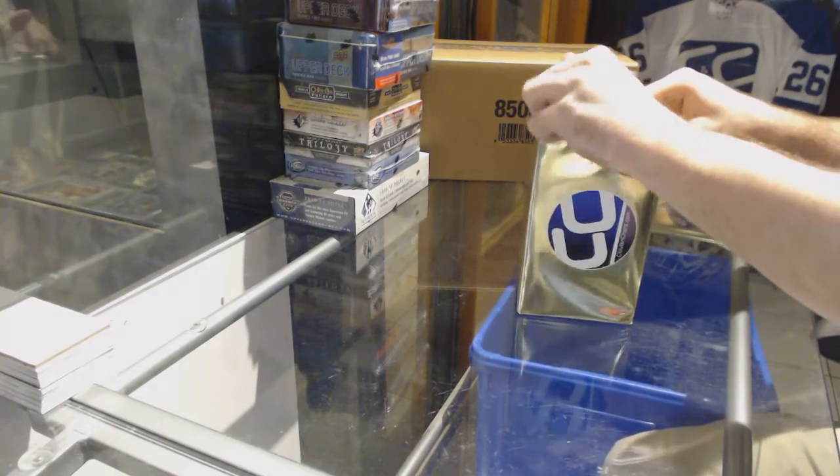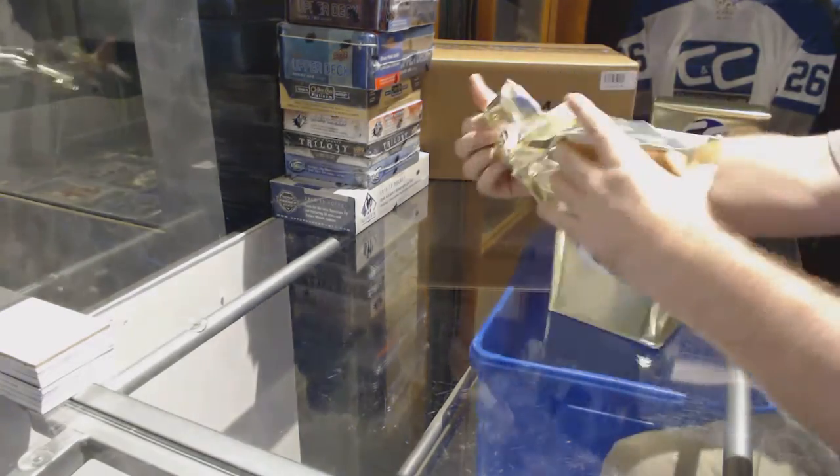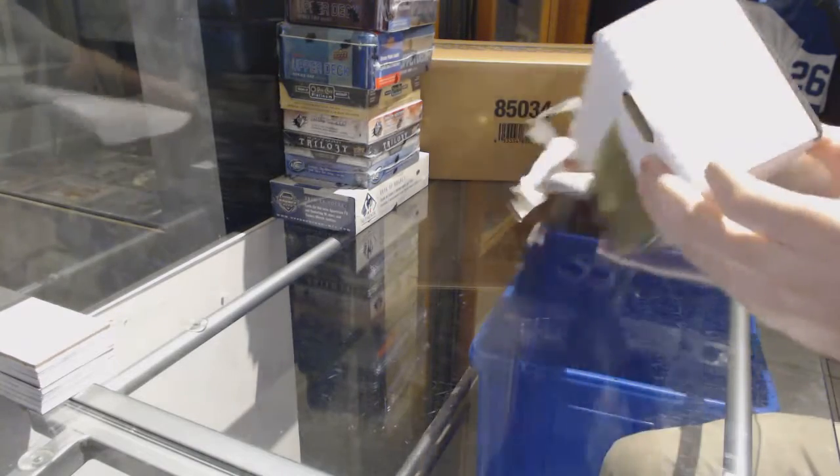Here we go, starting off C&C Break 74-77, we have the two gold boxes break.